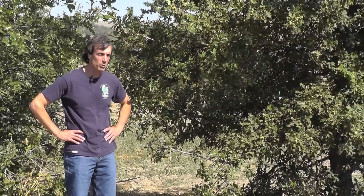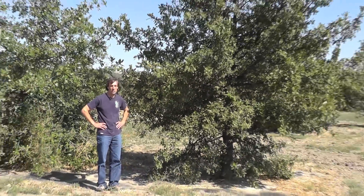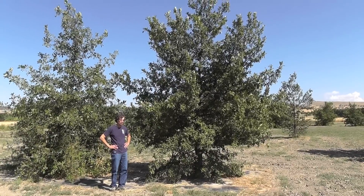It was selected from among 24 seed sources from across the northern Great Plains. We tested 384 individual trees and picked out the very best 62 trees.